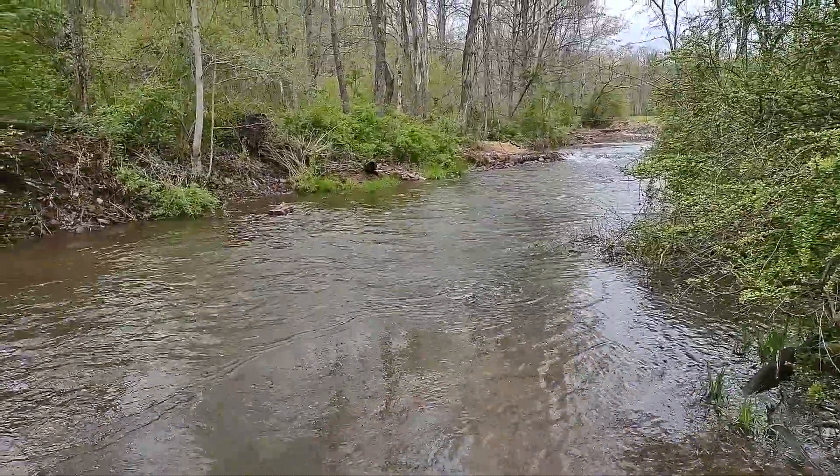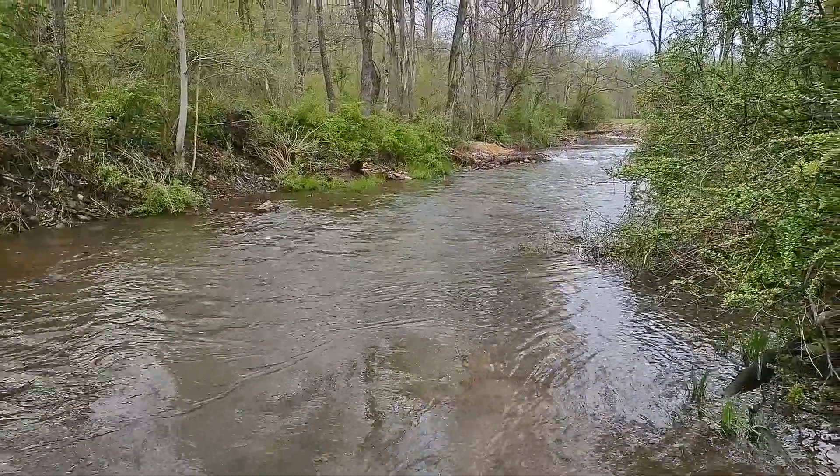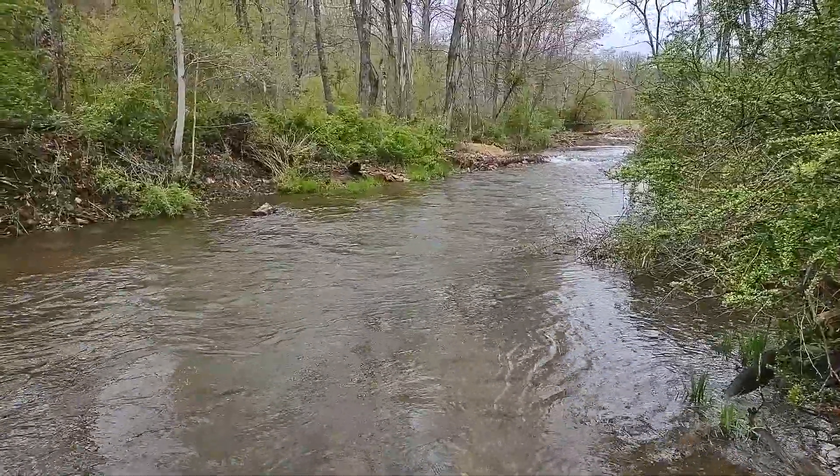That's where we're headed, but this is too deep so I've got to get out of the creek and go up around. Stand by.